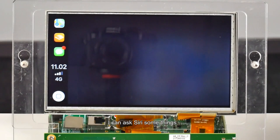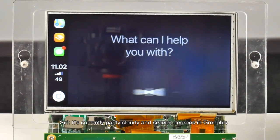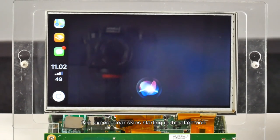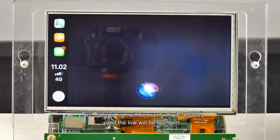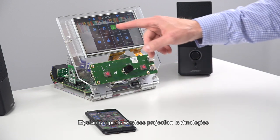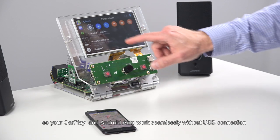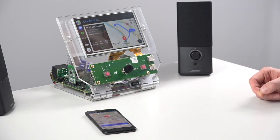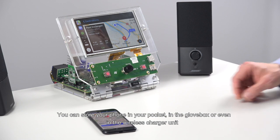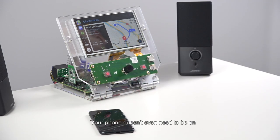Of course I can ask Siri things. Siri, how's the weather? It's currently partly cloudy and 16 degrees in Grenoble. Expect clear skies starting in the afternoon. Today's high will be 23 degrees and the low will be 14. Elysian also supports wireless projection technologies, so your CarPlay and Android Auto work seamlessly without a USB connection. You can store your phone in your pocket, in a glove box, or even in the wireless charger unit.